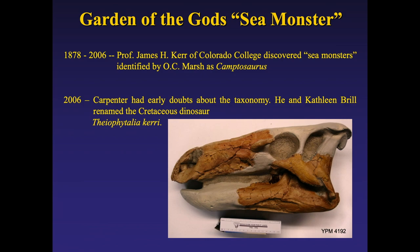In the Garden of the Gods itself, north of Red Rock Canyon just across Highway 85, a skull was found in the late 1800s and nobody paid much attention to it. When they put in the new visitor center at Garden of the Gods, they decided to make a cast of it — and in making the cast, Ken Carpenter found out it wasn't what Marsh said it was. It's a new dinosaur, and he and Kathy Brill gave it a name a few years ago.